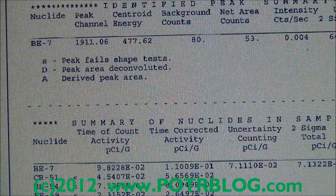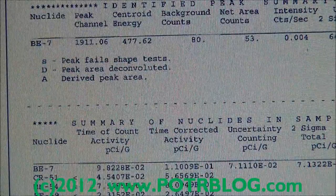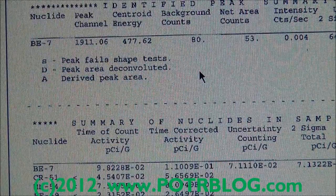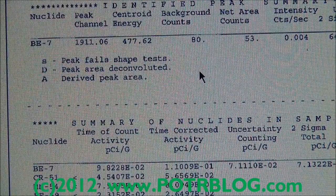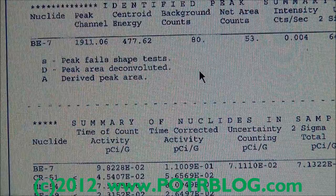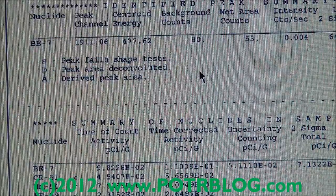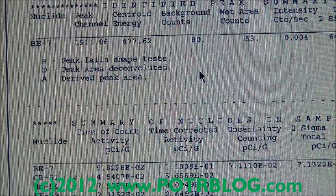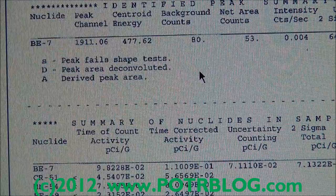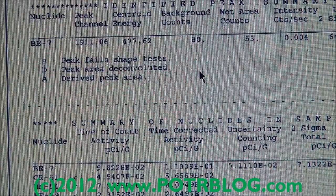Beryllium-7 is a very strong beta producer — for every single gamma it produces, it produces approximately nine beta rays, so it's heavily beta-favored. One thing that no one else will tell you about beryllium-7 is that it is possible it comes from Fukushima. The methodology would be the production and spallation of nitrogen via the corium — basically neutrons or protons coming out of the corium slamming into either liquid or gaseous nitrogen pumped into the containment. This would produce beryllium-7, which is lighter in weight than nitrogen or oxygen, so it has the ability to travel and wash out in the rain.